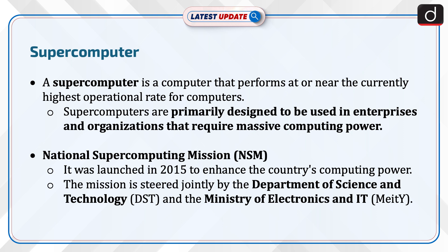National Supercomputing Mission was launched in 2015 to enhance the country's computing power. The mission is steered jointly by the Department of Science and Technology and the Ministry of Electronics and IT.